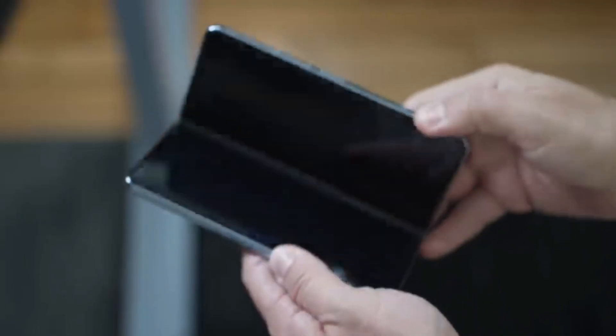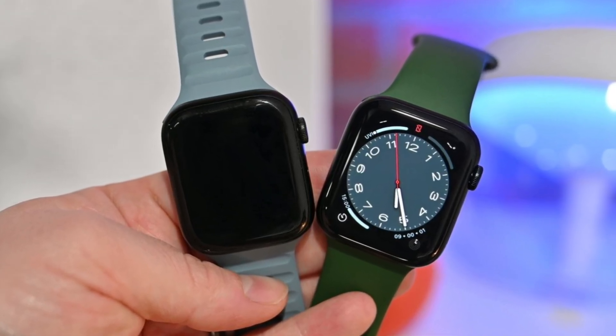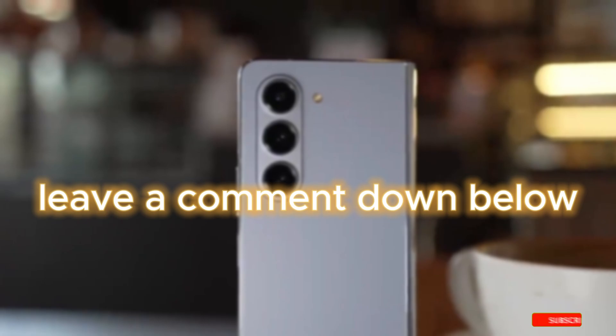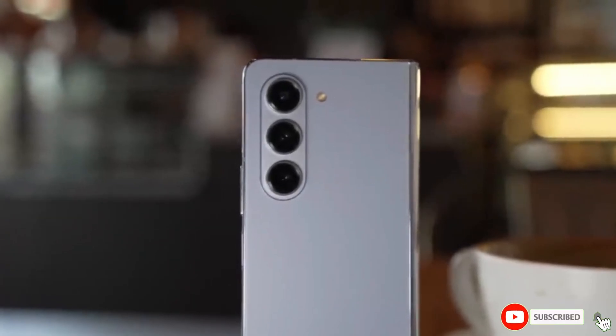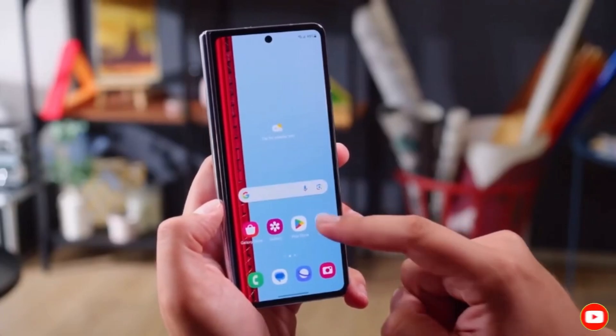As always, if you have any questions about the Z Fold 6, the Galaxy Watches, or anything else tech related, leave a comment down below and let's chat. Don't forget to like and subscribe for more awesome tech content. Until next time, stay curious and stay awesome.